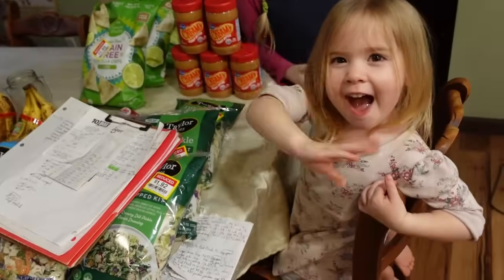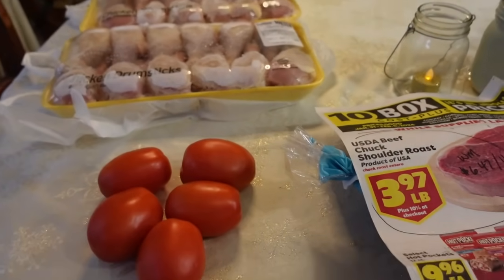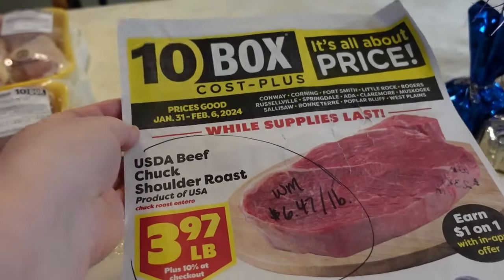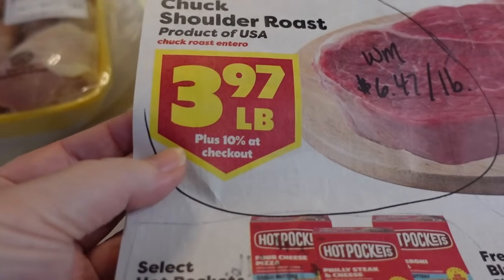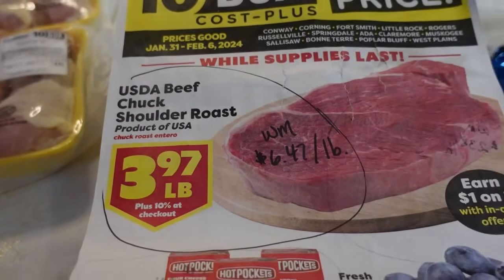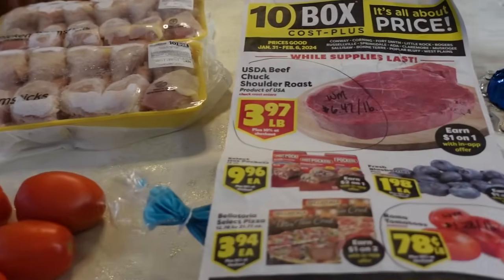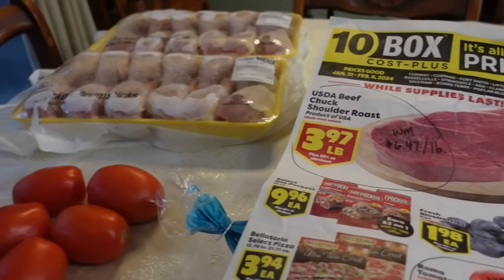We'll go item by item, store by store. We're going to start at 10 Box. A lot of you may not be familiar with it — it's a local chain of grocery stores in my area. They market themselves as a warehouse store, so they add 10% onto your receipt when you check out. I only go in to get the loss leaders at 10 Box. I do not buy regular-priced items off the shelf because I feel their prices are too high, so this is usually my smallest haul of the week.